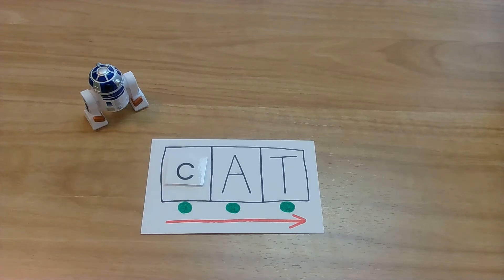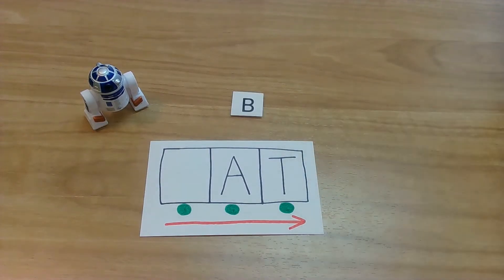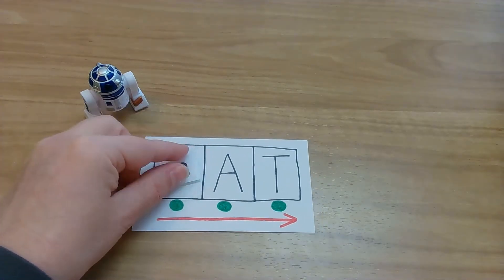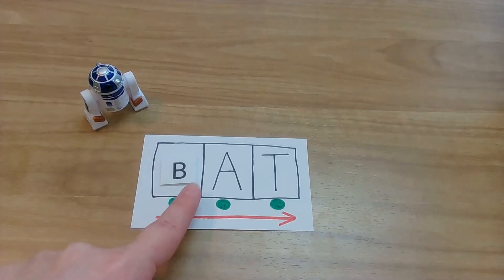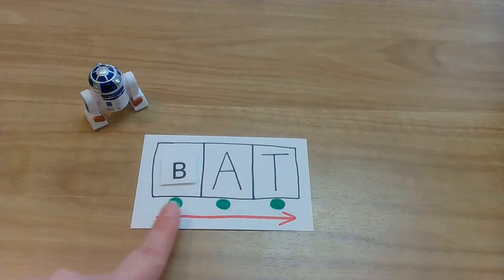Let's find out what our next word is. Baby Yoda, what letter did you give us now? What letter? Yes, you got it. B! And B says B. Let's put our B in our spot. Get your lightsabers ready. My turn: B, A, T. Bat! Your turn. Yes, that was awesome.